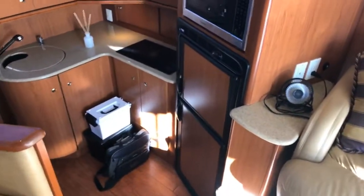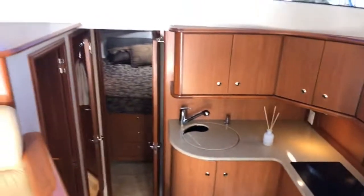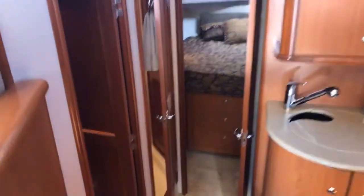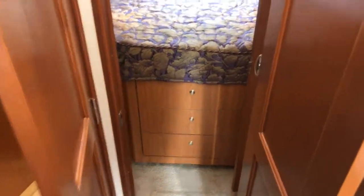The galley is down forward to the starboard side. You'll see there's a full-size fridge and microwave oven. Looking forward, there's a guest cabin to the port side with twin bunks. The master stateroom is forward — you can see drawer storage underneath the berth.